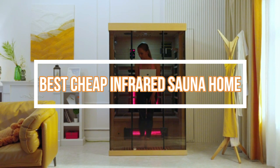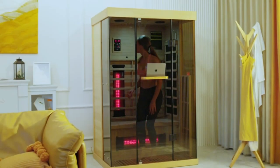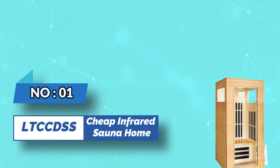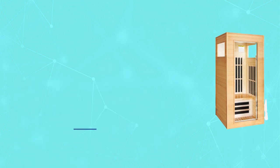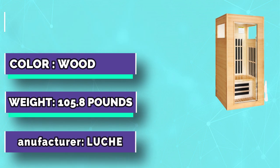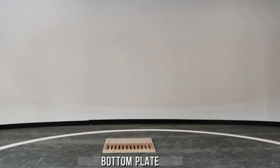Best Cheap Infrared Sauna Home. Number 1: Lucan, Cheap Infrared Sauna Home. The overall size of this personal sauna is 33.8 x 33.8 x 73.2 inches, large enough for one person to enjoy a sauna at home.